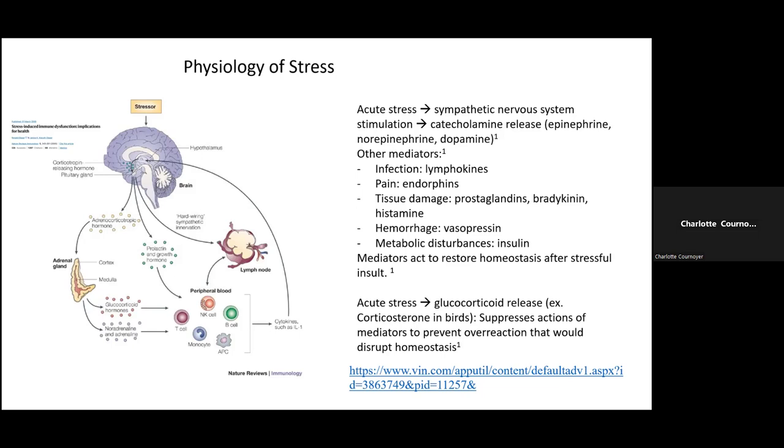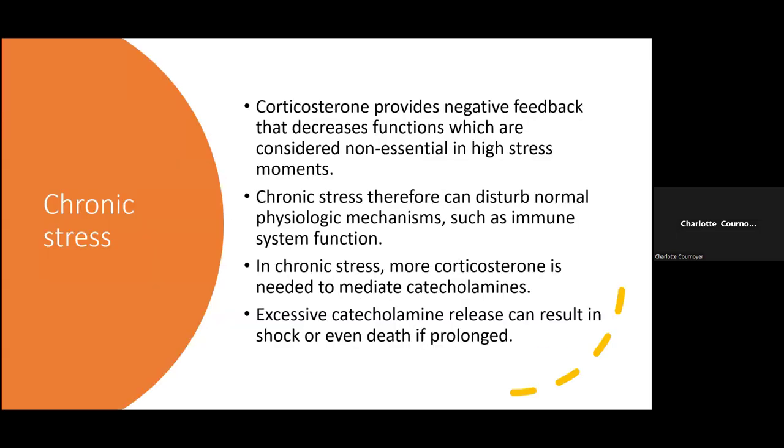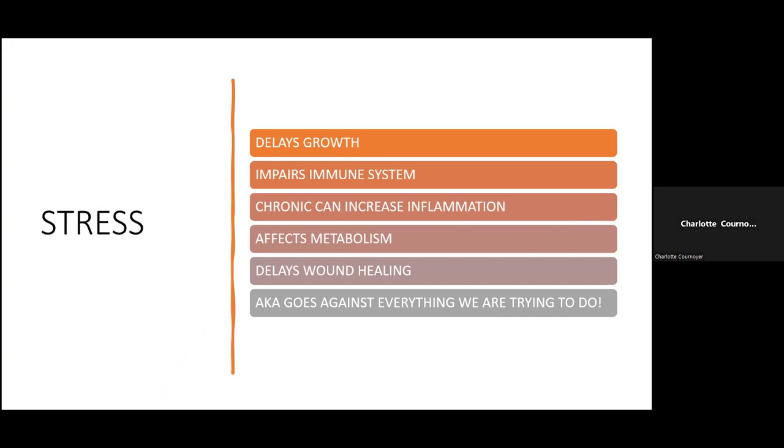If the stressful situation continues and the animal remains stressed, you'll have chronic high levels of circulating corticosterone that will suppress physiologic processes such as immune system function. Corticosterone provides negative feedback that decreases functions considered non-essential in high-stress moments. In chronic stress, more corticosterone is needed to mediate catecholamines, and excessive catecholamine release can result in shock or even death. Long story short: stress will delay growth, impair the immune system, cause inflammation, affect metabolism, and delay wound healing — everything that goes against what we're trying to do.